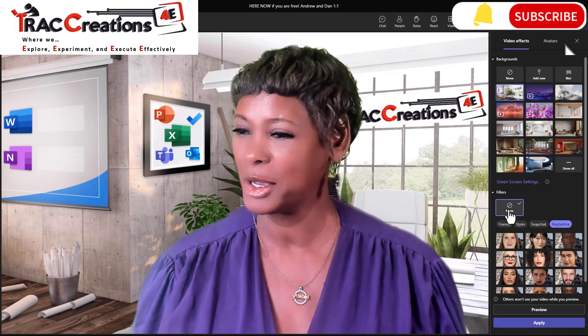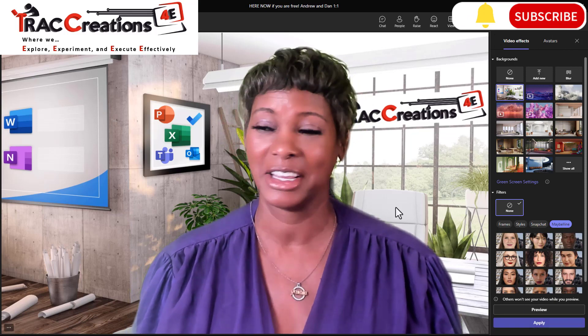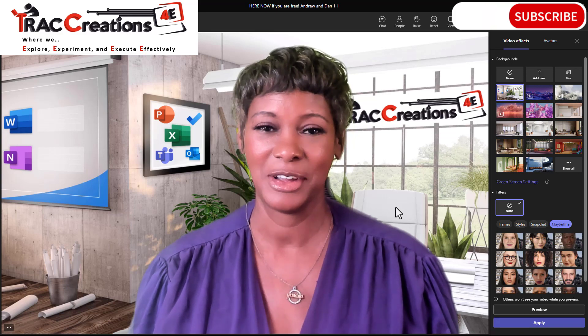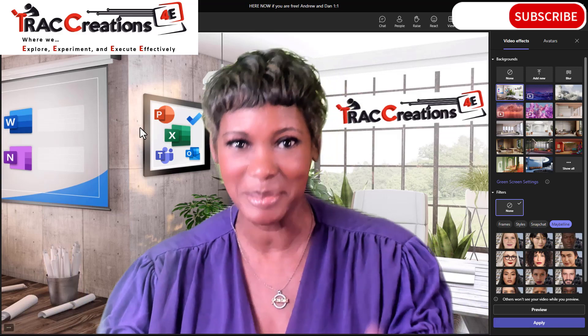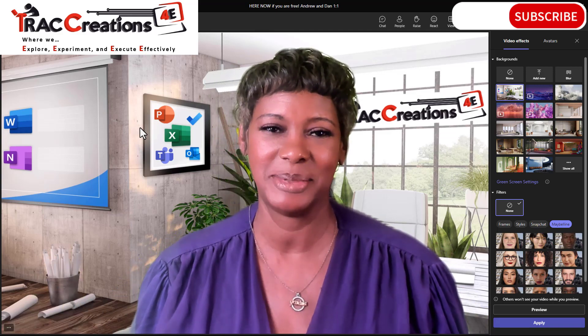This is my original look. You can have a little bit of fun with Maybelline in Teams. Tell me what you think in the comments. If you liked this video, give me a thumbs up and subscribe to my channel for more Microsoft tricks, tips, and news.